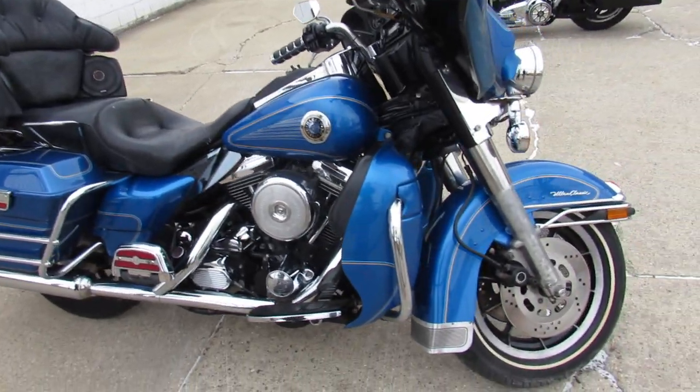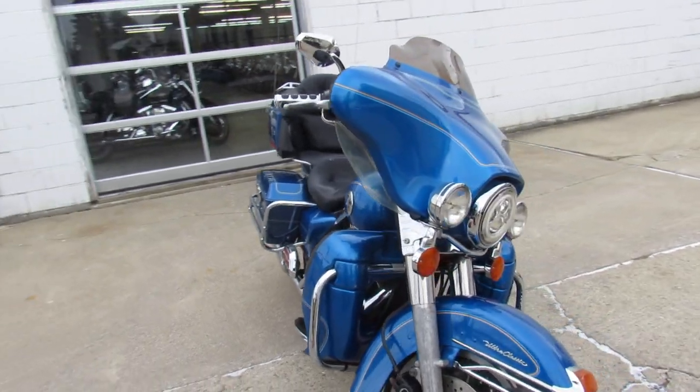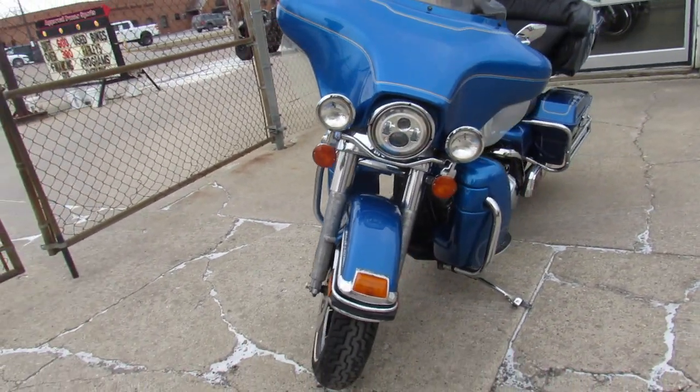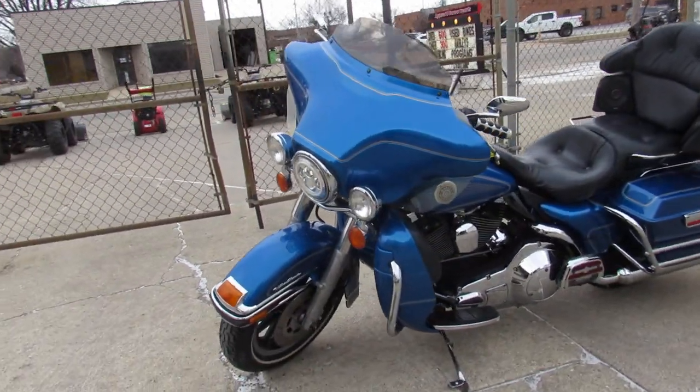Hey guys, ApprovalPowerSports.com here doing some videos on the used Harley Davidsons. We've got over 350 pre-owned Harleys in the showroom. This one here is a 1997 Electroglide for sale. It's got the Evo motor in it.